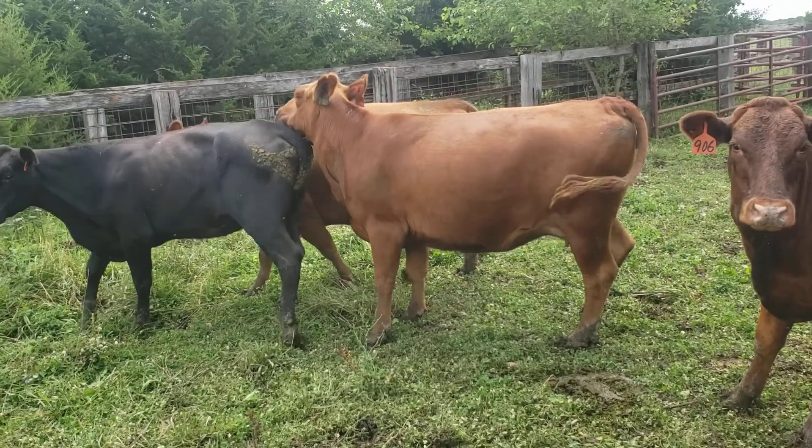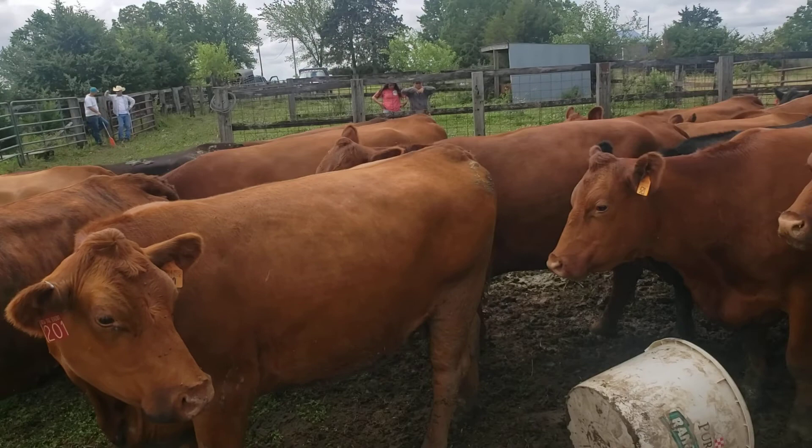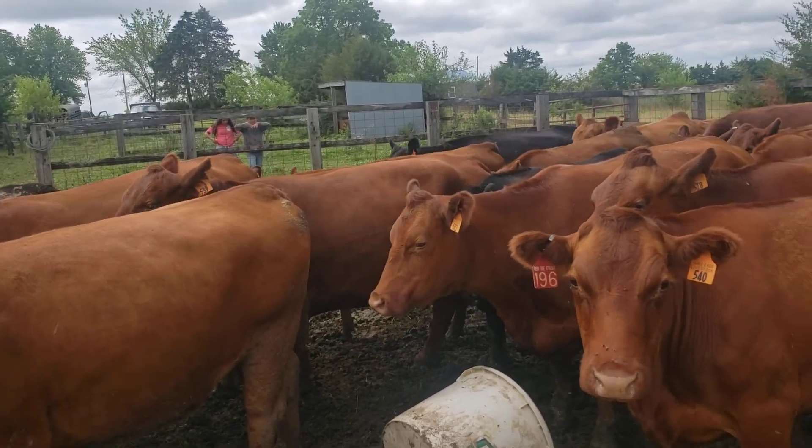Pretty looking little two-year-olds — they're just not as calm as our old cows, but this is a good place for them to learn that.